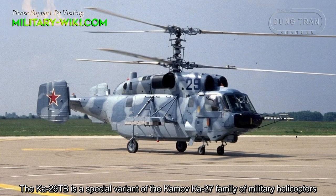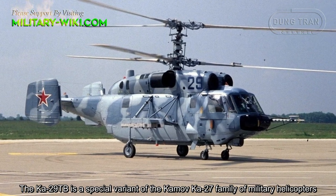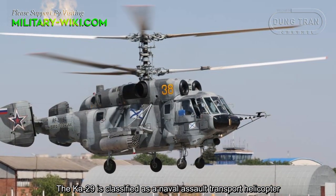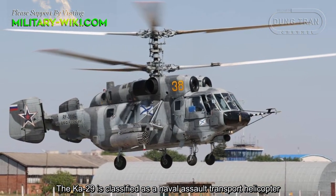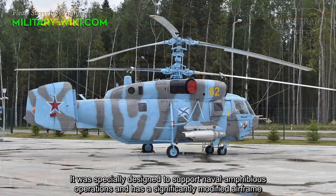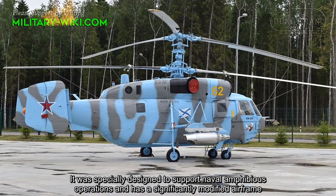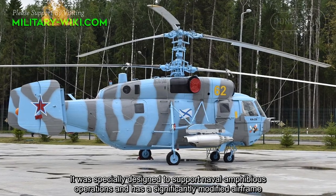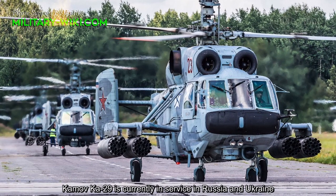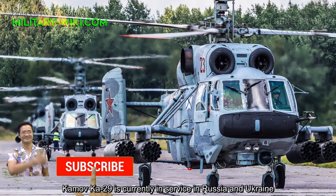The Ka-29TB is a special variant of the Kamov Ka-27 family of military helicopters. The Ka-29 is classified as a naval assault transport helicopter. It was specially designed to support naval amphibious operations and has a significantly modified airframe. The Kamov Ka-29 is currently in service in Russia and Ukraine.